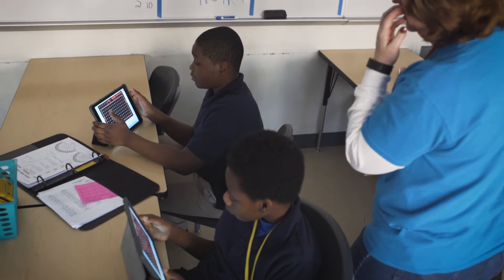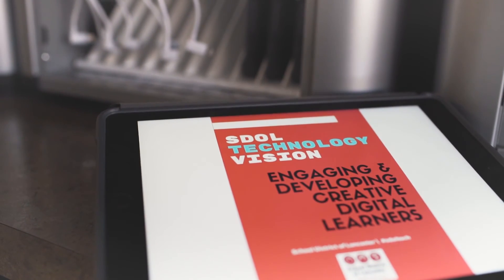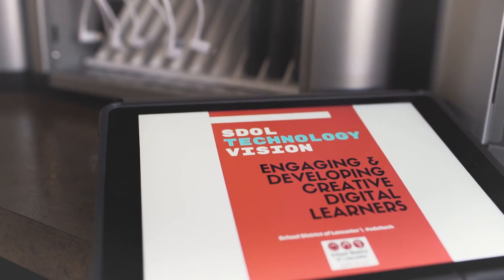I am proud of the success of this pilot and look forward to expanding technology integration across the district. Thank you for watching this month's SDOL Snapshots. See you next month when we will focus on our IB Middle Years program.